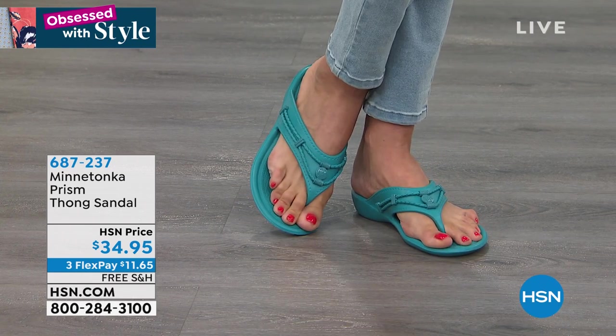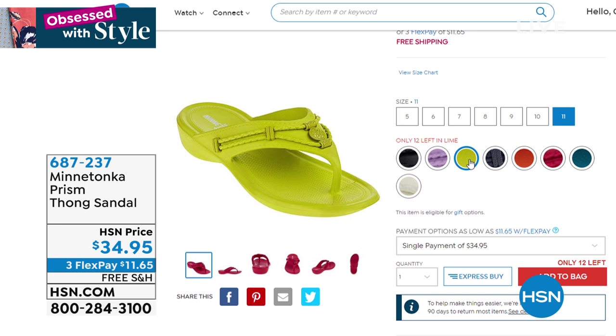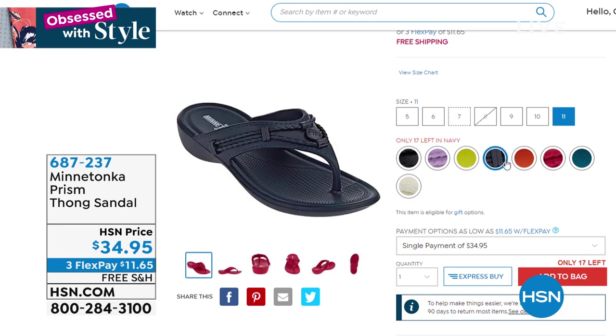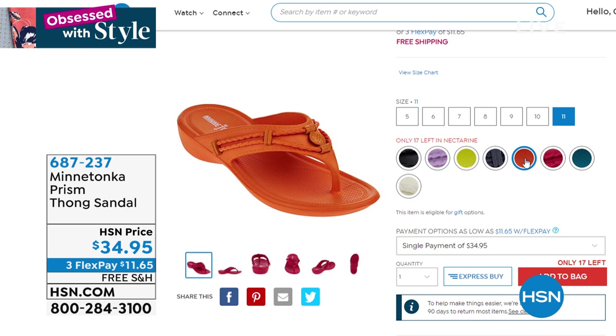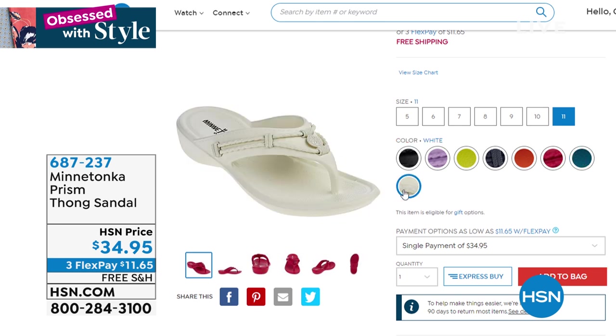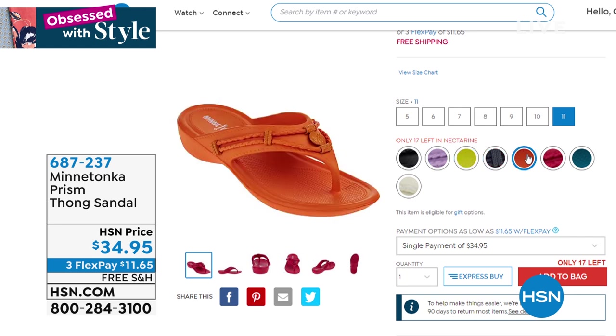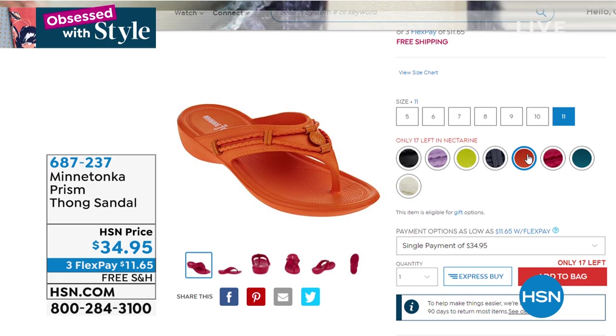Available in sizes 5 to 11, we have it in black, lilac, lime, navy, nectarine, raspberry, and that beautiful turquoise that looks like the Caribbean Sea — and of course white, which goes with everything. Free shipping today on Minnetonka, so it's just $11 and some change to get home. You have quality here — arch support and heel support — because you don't want to skimp on shoes.